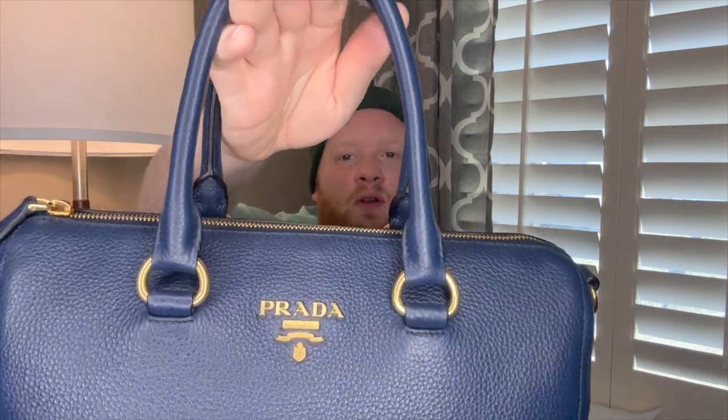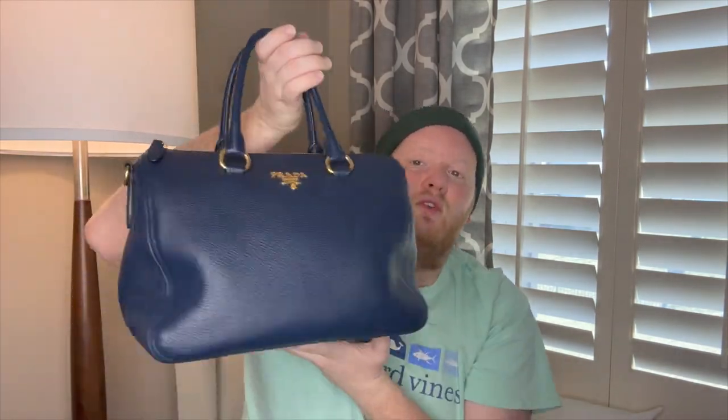The next one is my Prada satchel — I don't really know the official name; I've seen it listed under a couple of different names. It has brass hardware, a zipper, rolled handles, and it's a gorgeous navy blue. I also have this in black. It's speedy-like but it's leather, unlike the canvas Speedy, and it's Prada, which is my favorite. I saw this online and purchased it instantly — I didn't even think about it. I loved it and had to have it.